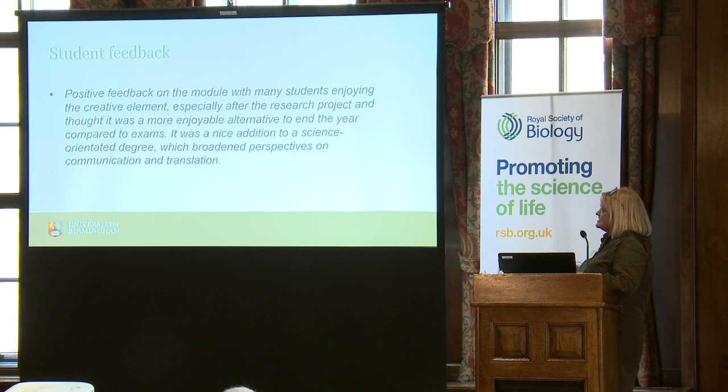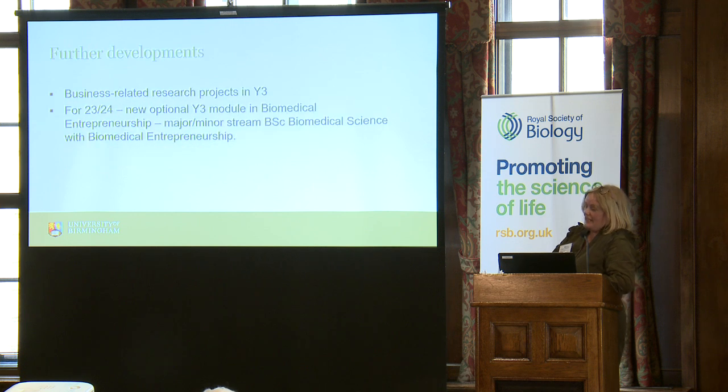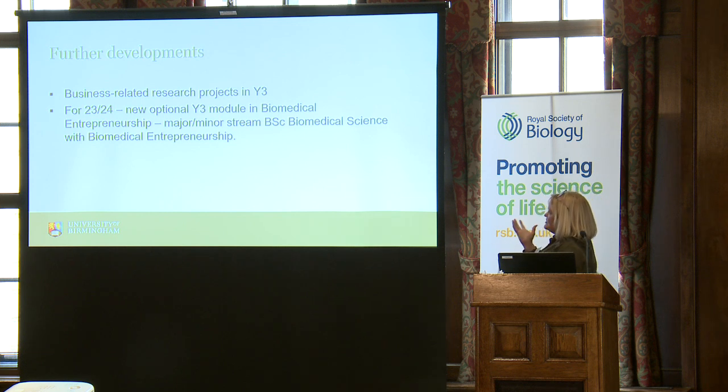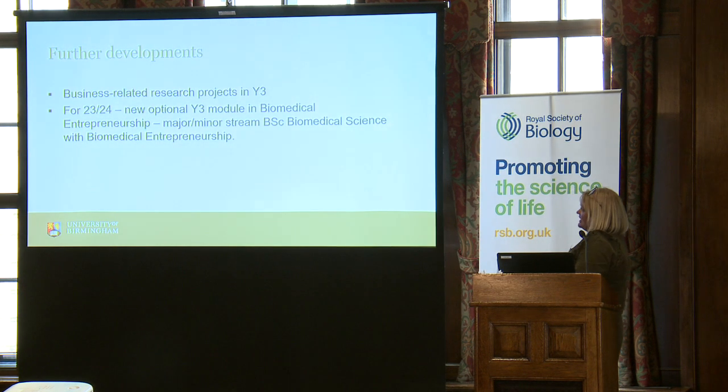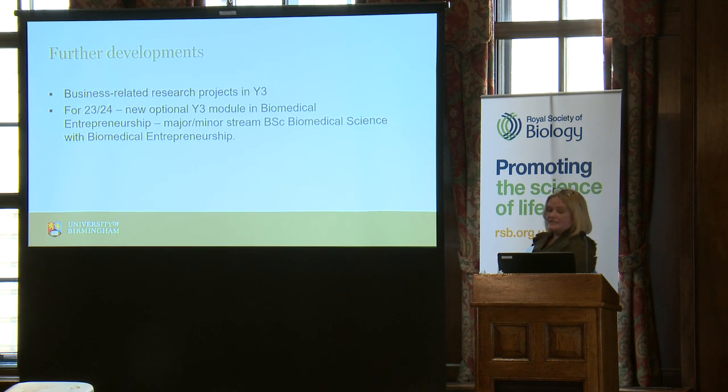Student feedback is really positive — lifted from our staff-student forum, they talk about enjoying the creativity and thinking it's a nice way to end their degree. They talk about broadening perspectives — exactly what we wanted them to get from it is what they report they did get. Just for context, we have developed this slightly further. Someone else talked about having enterprise projects in year three, so we now have a similar thing at Birmingham. From next academic year, we'll also have a major-minor stream which allows students to specialise slightly in biomedical entrepreneurship.